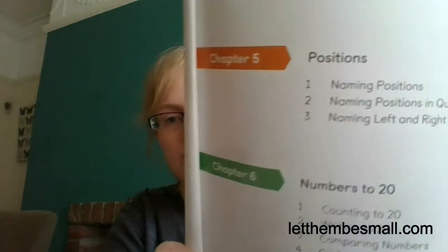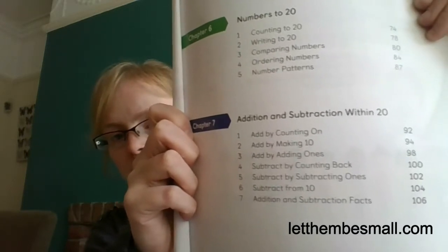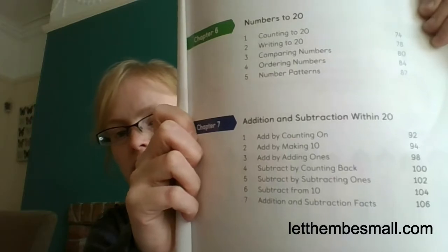So what's in these books and why do I think they're so great? The books are essentially split into chapters - I think there are nine or ten chapters in this first one. For example, chapter five is about positions - naming positions, moving left and right. Chapter six covers numbers to 20, and chapter seven is addition and subtraction within 20. Whilst we are quite formal, it isn't a case of me saying right, it's Tuesday 10am and we do maths. The children can access the books as and when they want, and if the answer to 'do you want to do some maths' is no, then we don't do it.